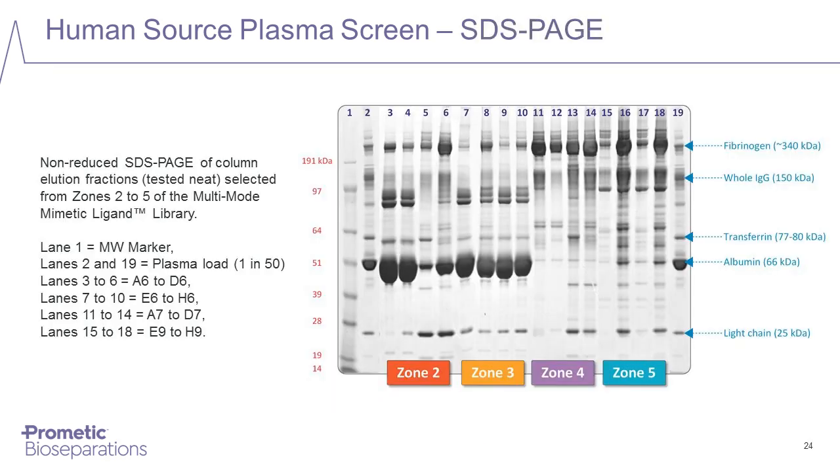Looking at the SDS-PAGE results from screening human plasma on the library block, we can see a very wide distribution of different proteins bound to different ligands in the block. There is quite a diversity of different proteins bound. This is a very good way of fractionating the proteins in human plasma. These multimode ligand blocks also have applications in human proteome analysis because of the way they fractionate different proteins from the human proteome.